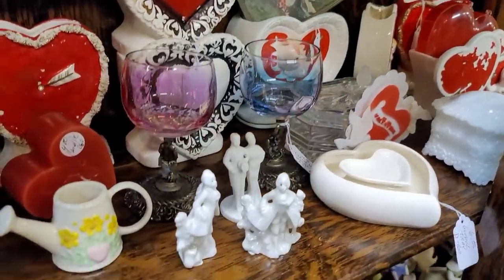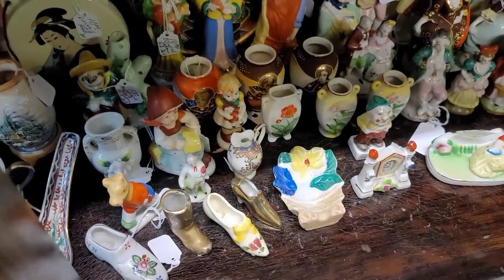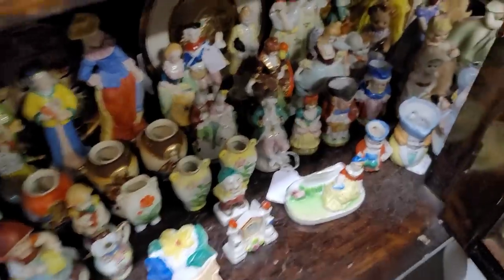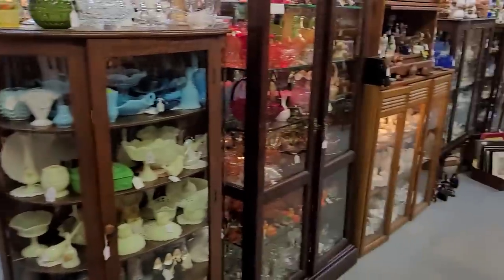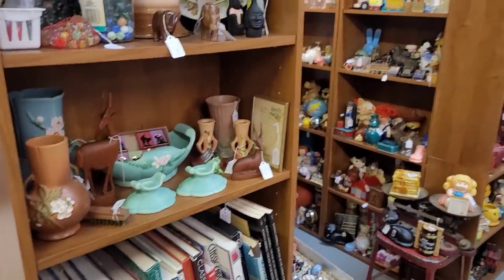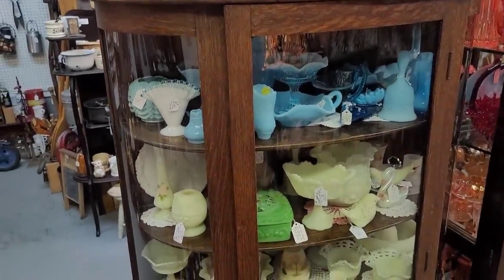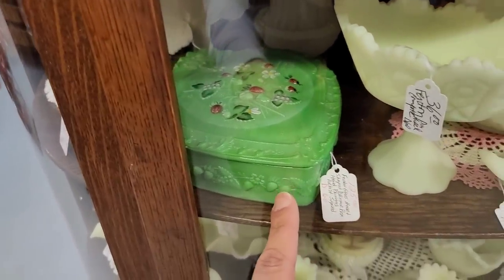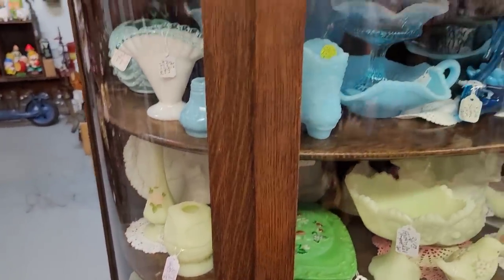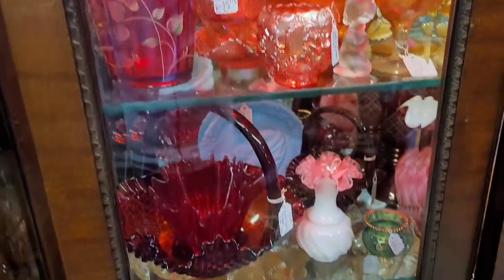Some Valentine's Day stuff down here, some toothpick holders, kinds of little figurines. We're headed down this aisle. We'll start here with our Fenton — oh, look at that, $125. I love it. Lots of the custard, some blue satin, some more Fenton. Oh, I see Halloween — let me get down here.